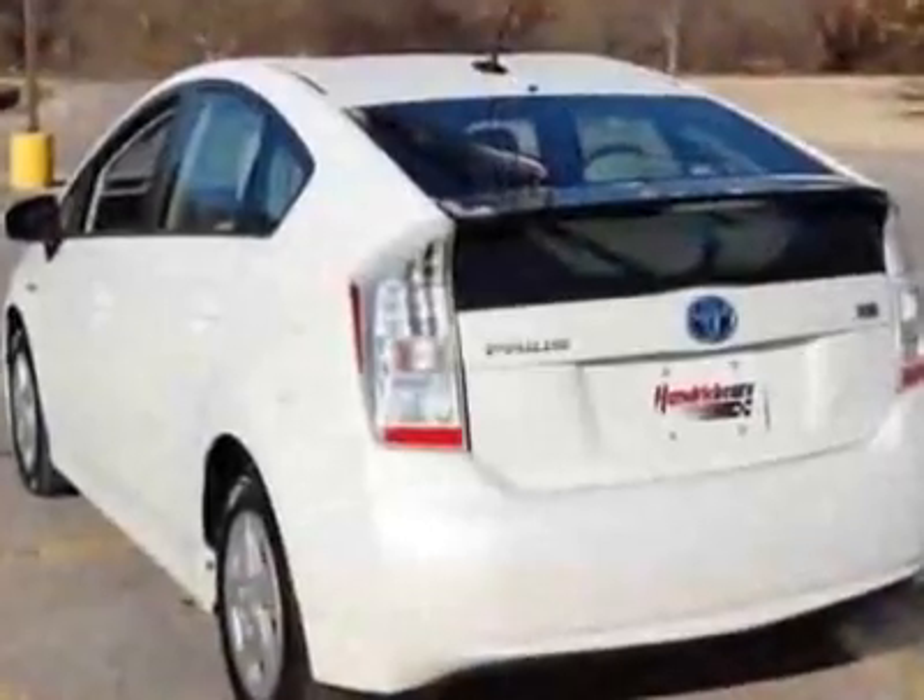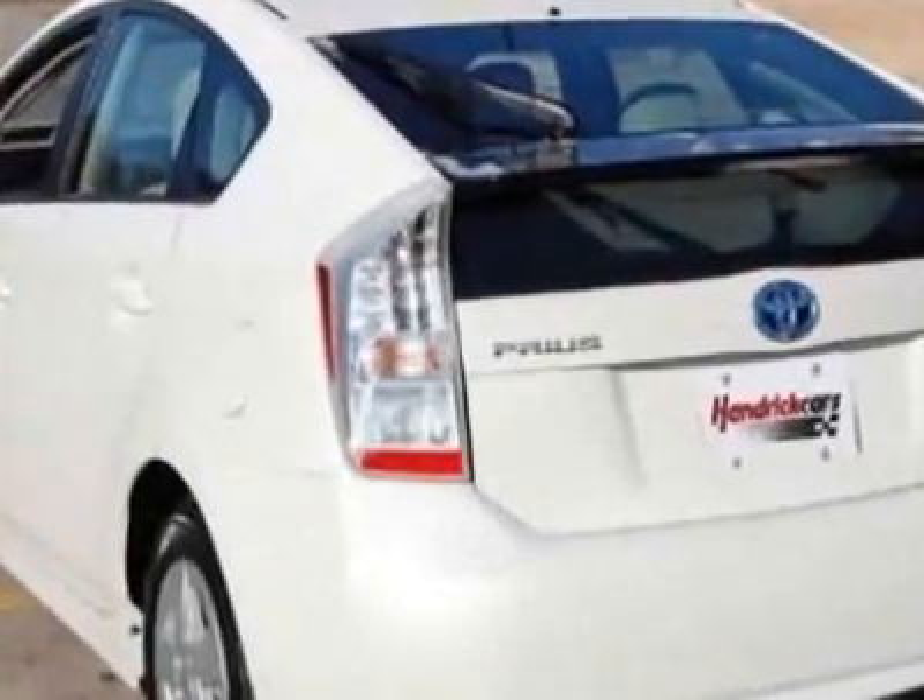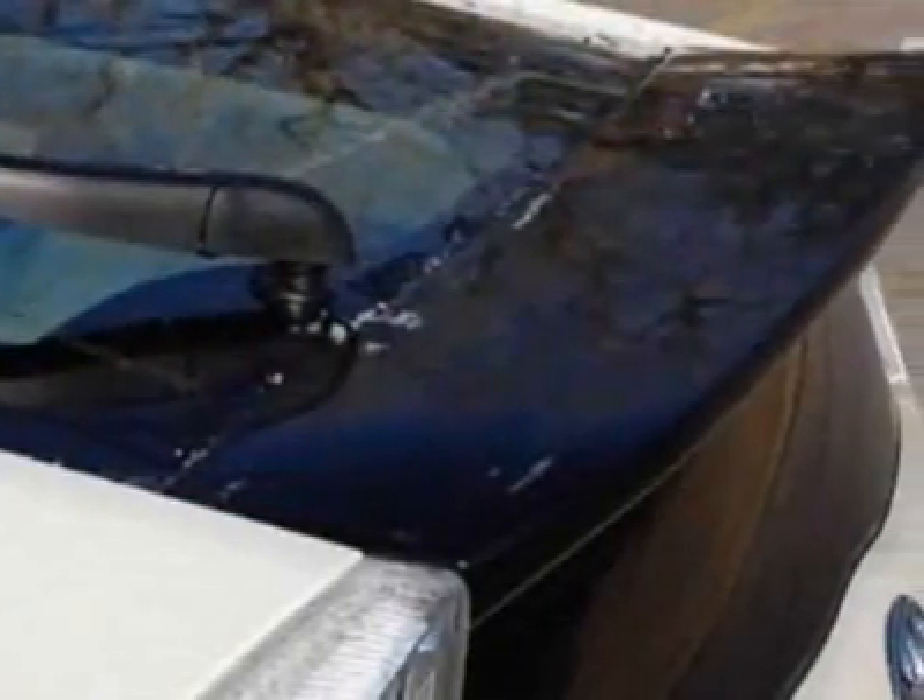Call 816-501-2800 or email our friendly sales staff today to schedule a test drive.